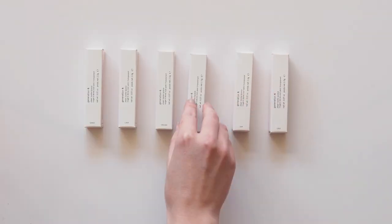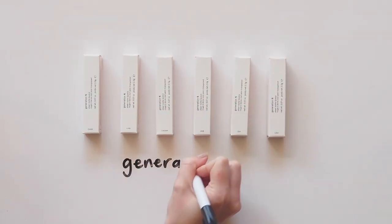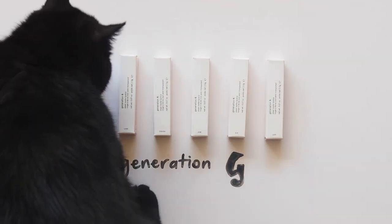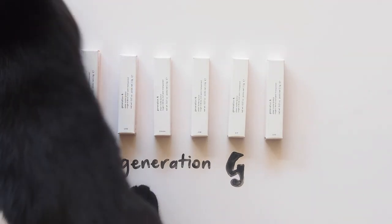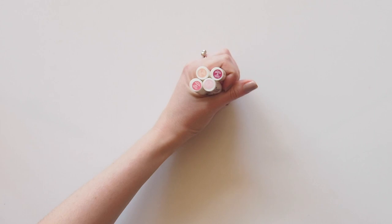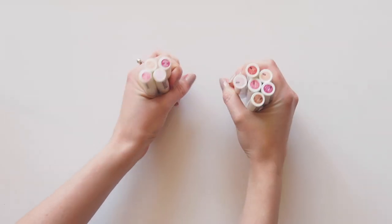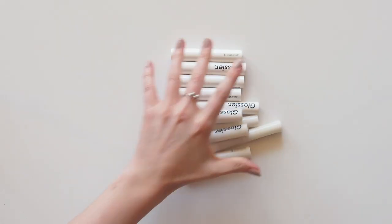Hello there, time to put the next Glossier product to the test. Please welcome Generation G. This sheer matte lipstick was one of their earliest makeup launches and is still one of my favorite products. There are six shades — I have the four original releases and all of them again because they changed the formula slightly when they released two more shades. These are unlike any other matte lipstick I've come across.